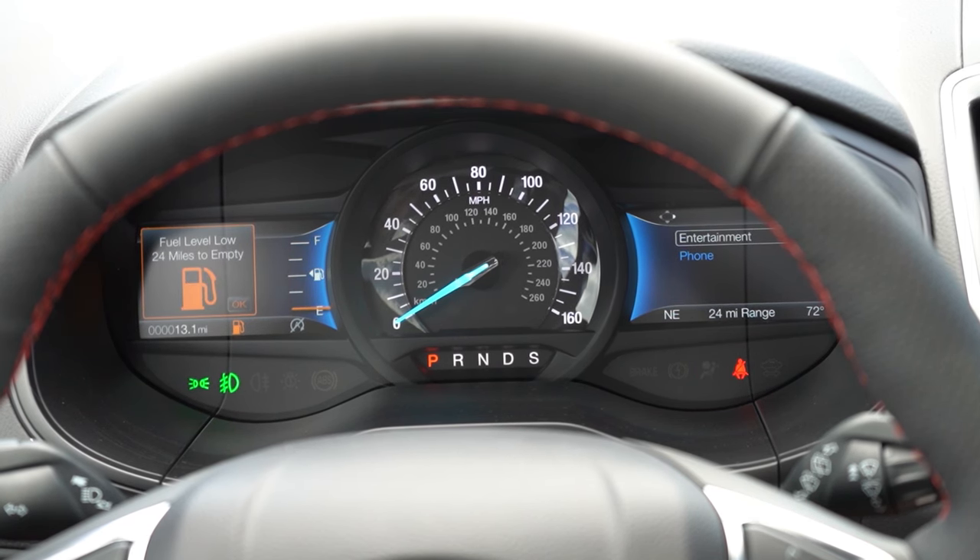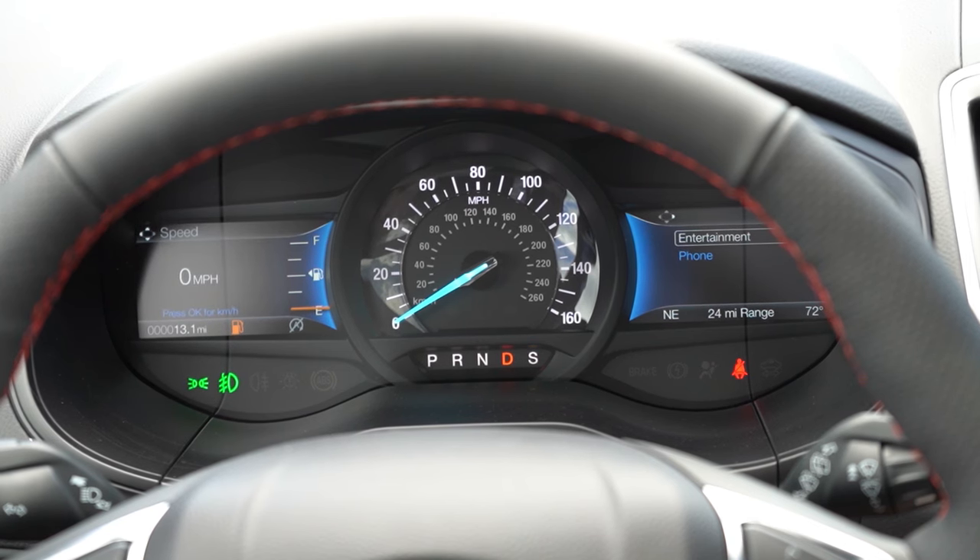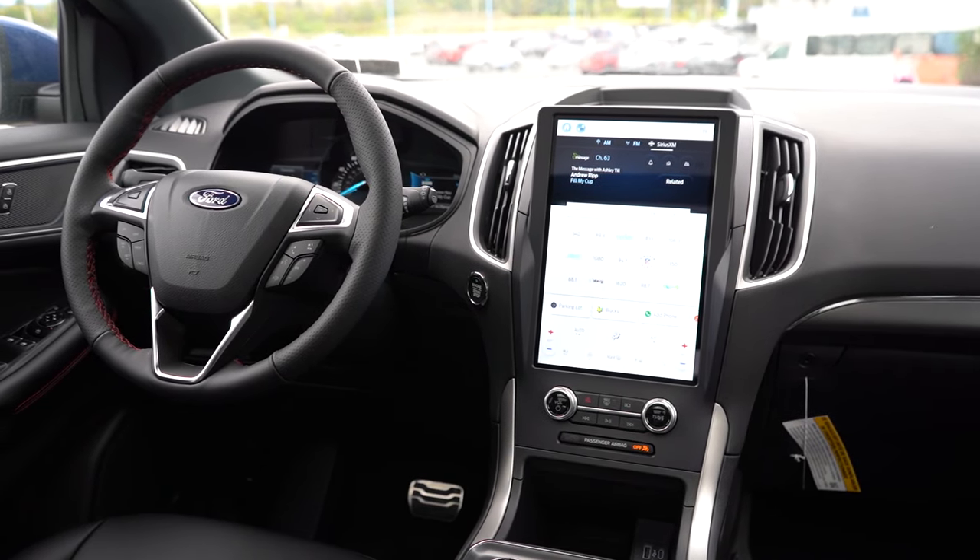The gauge cluster features two small digital screens on both the left and right, with an analog speedometer front and center. You can control what's displayed on those digital screens using the steering wheel-mounted controls. It shows miles until empty, a tachometer, tire pressure info, and a digital speedometer if desired. In sport driving mode, the tachometer displays on the left digital screen.